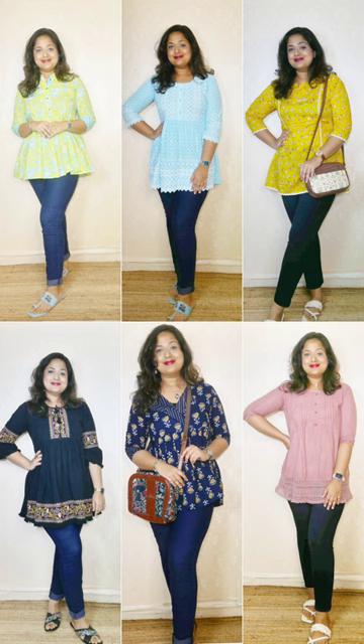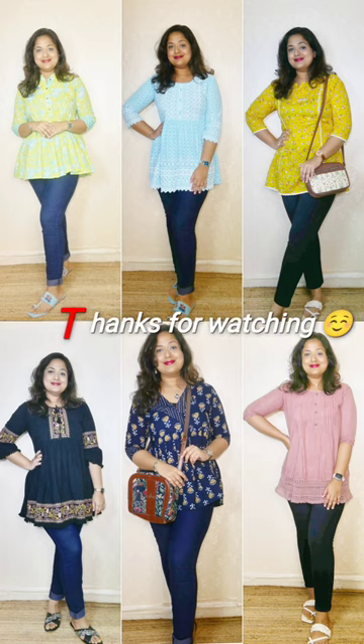That was my last pick from Amazon for my short kurti haul. I hope you guys liked it! Among all the kurtis I showed today, it's hard to pick a favorite but I think I like the onion pink one the most because it was such a pleasant surprise. All the links — jewelry, bags, footwear, everything — will be in the description box. I hope you enjoyed this and we'll meet again. Take care, bye!